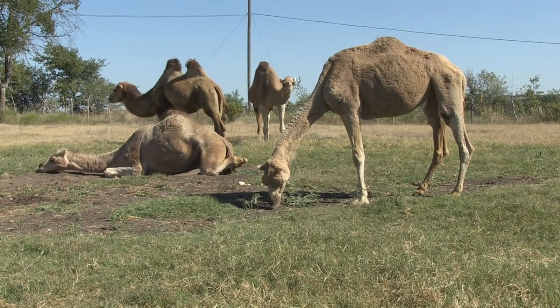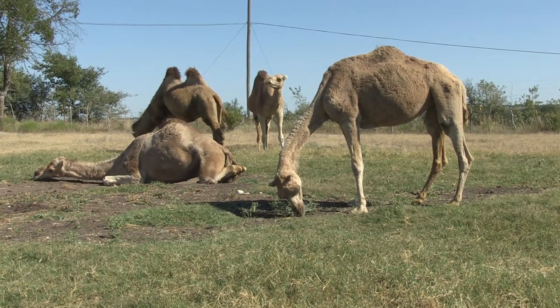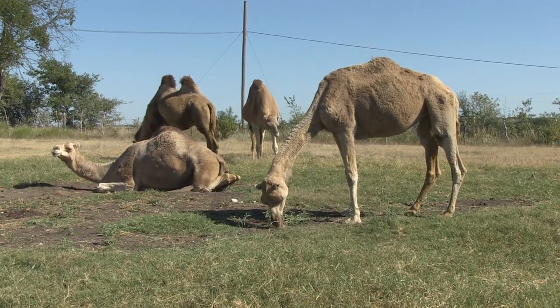For over two decades, my family has shared our camels in public education programs in places like Waco Mammoth National Monument, churches, schools, libraries, museums, and historical sites — anywhere we can tie the camel story today to the camel stories of yesterday or even further beyond. Sharing our camels with the public is what we love. It's what we do.